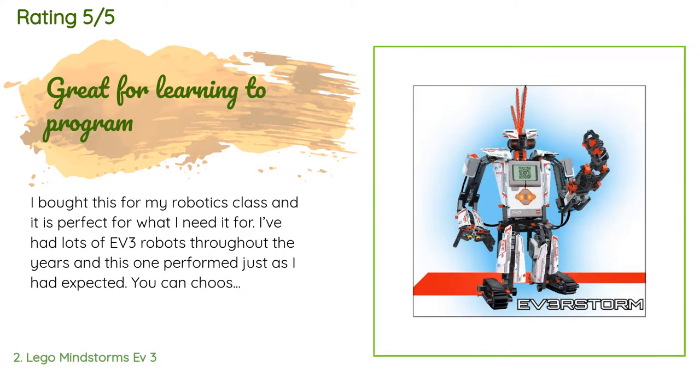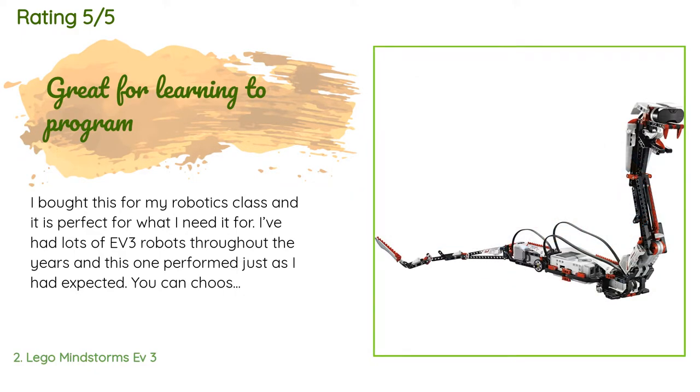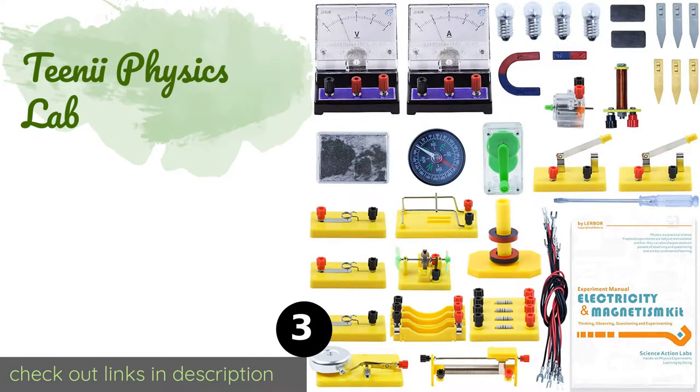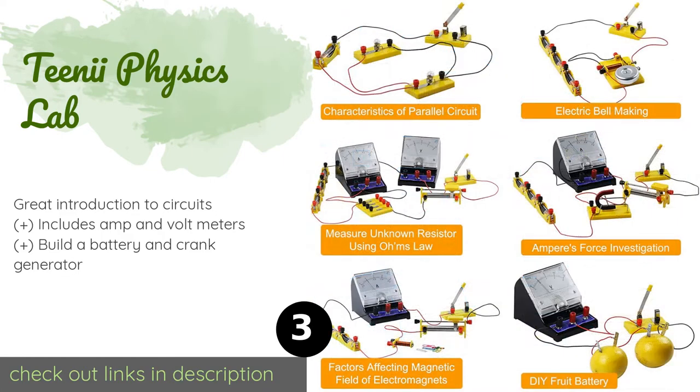It's easy for sixth and seventh graders to program with minimal help from me. If they're struggling, what I usually do is just ask them to read me back the code that they wrote and they'll catch their mistake. It's easy to build.